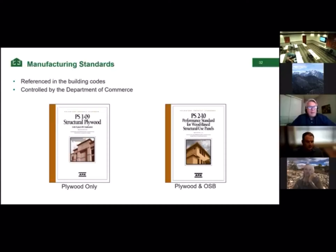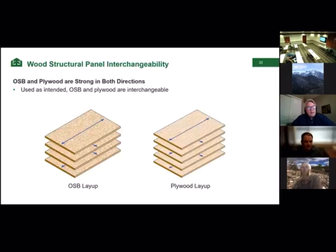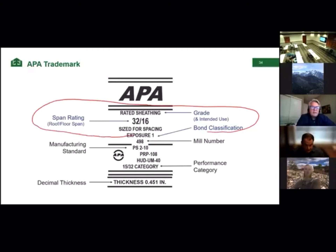When it comes to panels — plywood or OSB — they are manufactured to certain standards. One is called PS1 and the next is called PS2. One is for making plywood and the other is for plywood and OSB. PS2 is a performance standard while PS1 is a prescriptive standard. OSB and plywood are interchangeable when used as intended — for wall sheathing, floor sheathing, or roof sheathing. I want to talk about some items in the APA trademark. The marking PS2 means the product is code compliant.